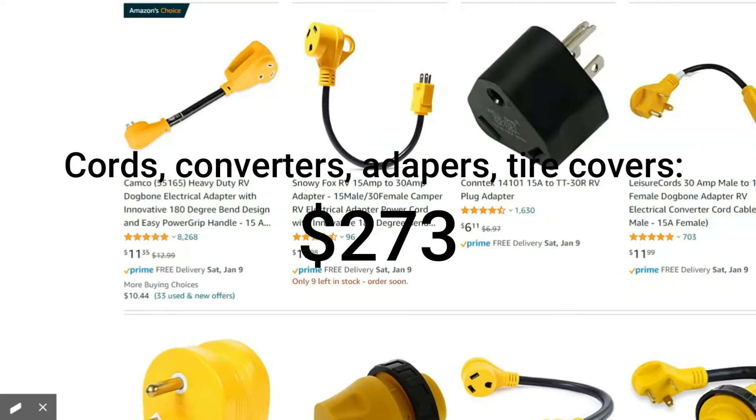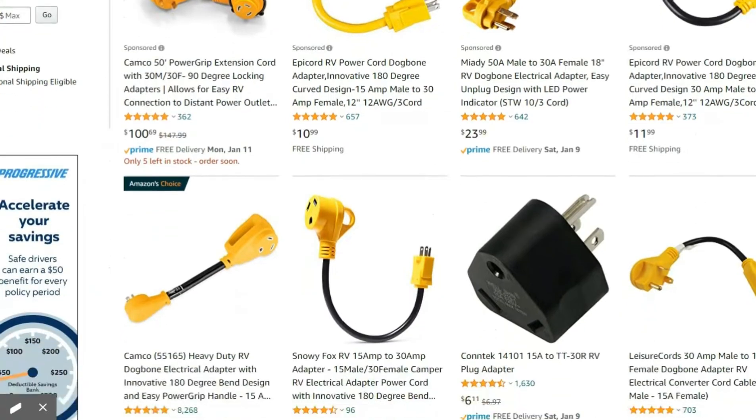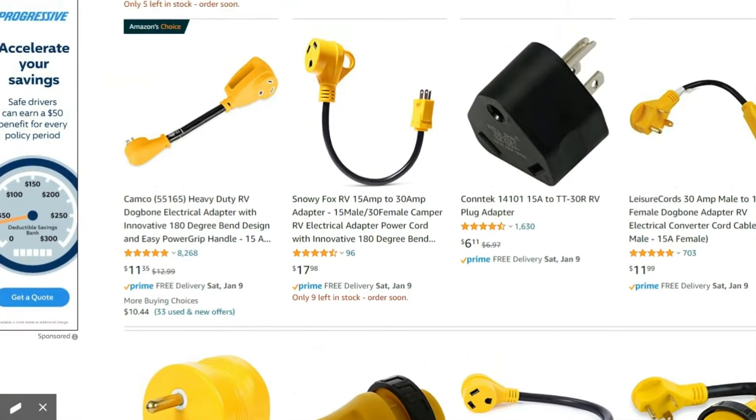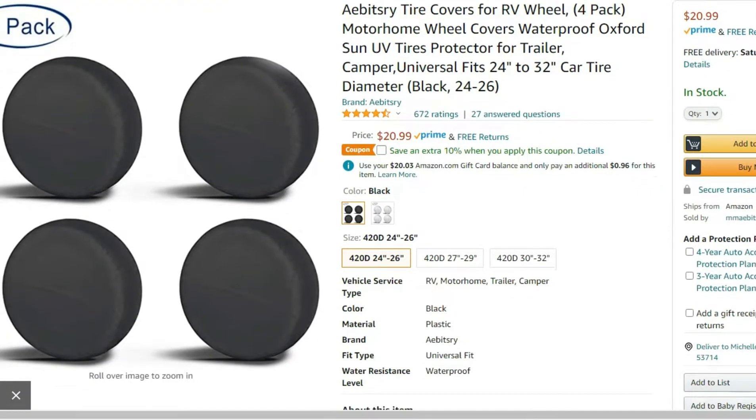The second highest expense was $273 for cords, converters, adapters, and a tire cover. You could consider these not really part of the renovation, because if I were to sell the camper, I would keep these items for myself.